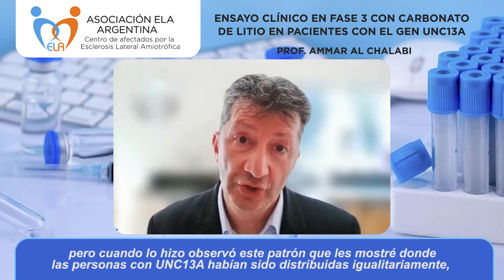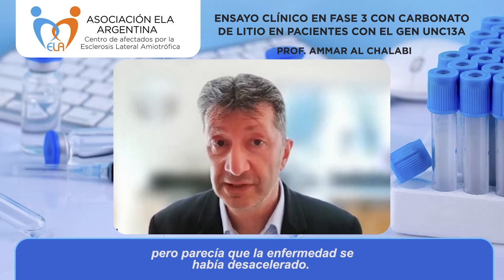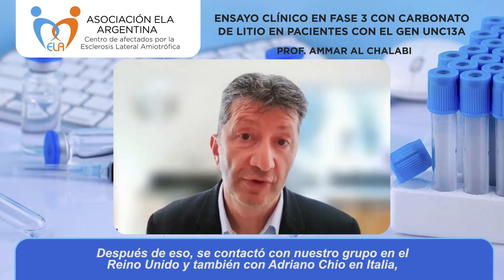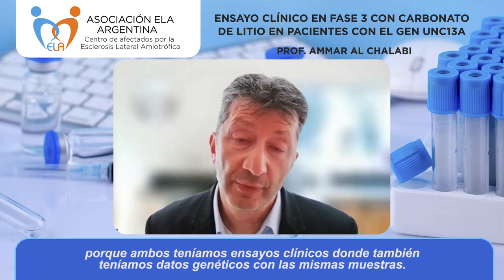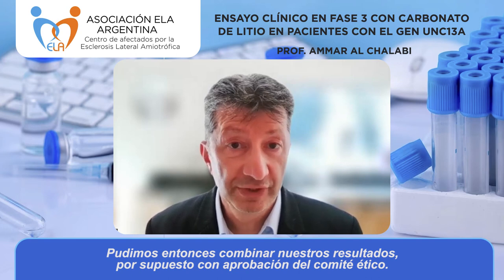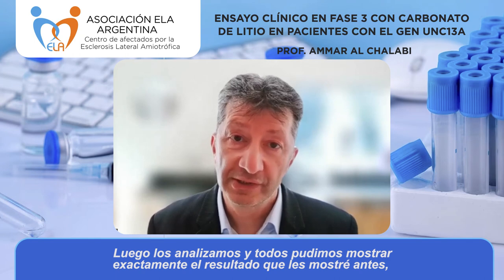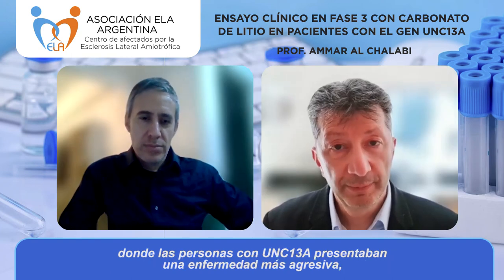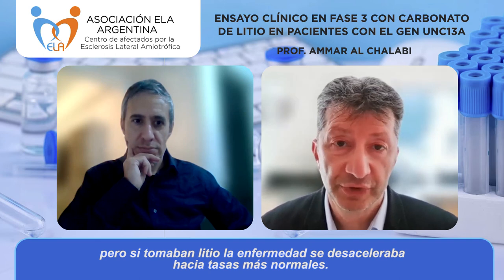When he checked for UNC13A, he saw the pattern I showed: the UNC13A carriers were actually equally distributed, but it seemed lithium may have slowed the disease. He then approached our group in the UK and Adriano Chio in Italy — we both had clinical trials with genetic data from the same samples. We combined our results with ethical approval and were all able to show that people with UNC13A had more aggressive disease, but if they were taking lithium the disease slowed to more typical rates.